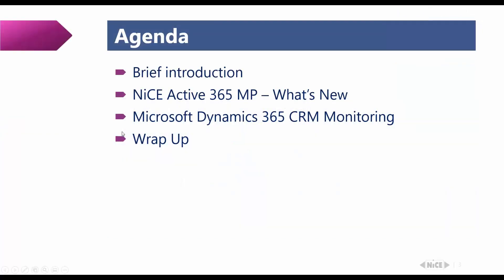For today we prepared a couple of really interesting topics. To keep this structured, we will start with a short introduction so you know who we are and who's presenting this content. Next we'll give you all the updates about our latest release of the Active 365 Management Pack, then we have a section about Microsoft Dynamics CRM monitoring, and we'll wrap up with a question and answer session.